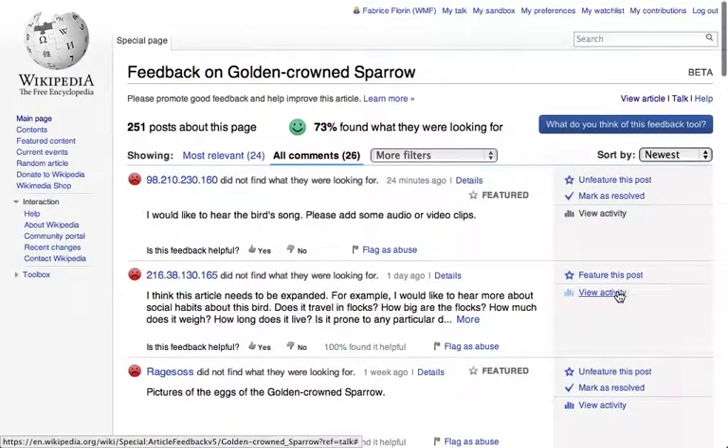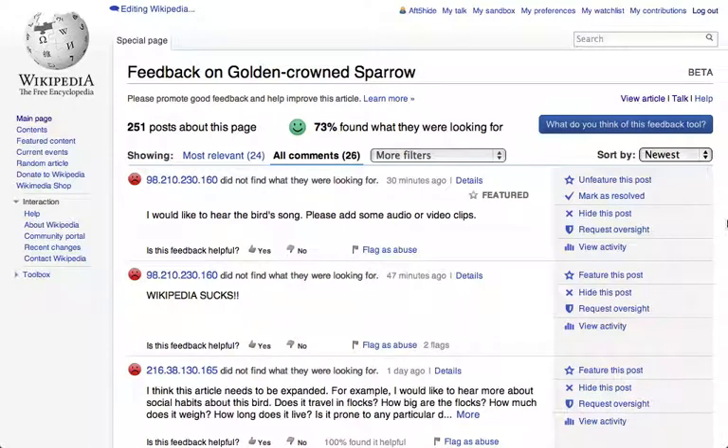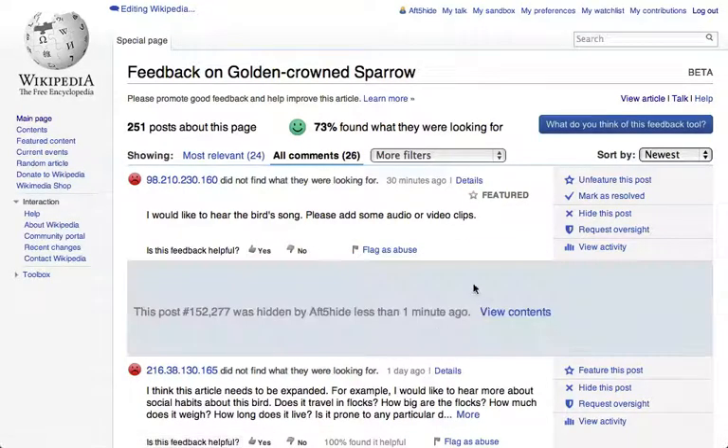You can also view the activity on any feedback to see what others thought about this particular comment. Some experienced editors and administrators, called monitors, can also hide comments that are inappropriate. For example, this one seems inappropriate — I'm going to hide it, and the comment is gone.